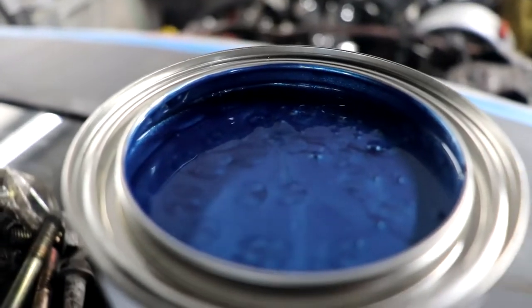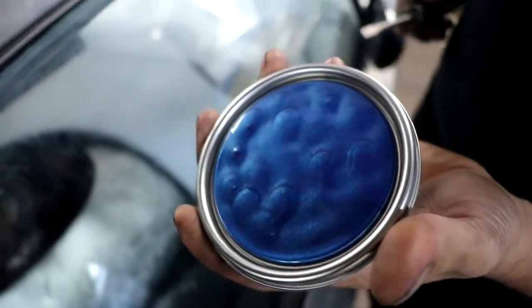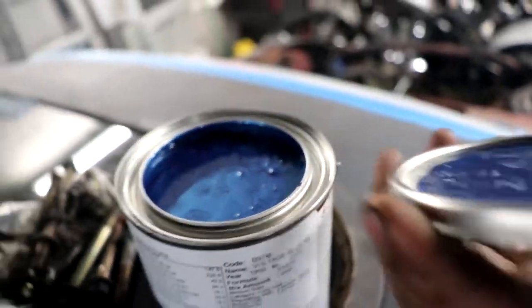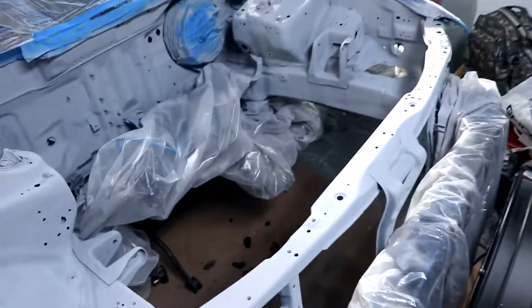I can't see it — it looks purple to me. Right, looks purple.